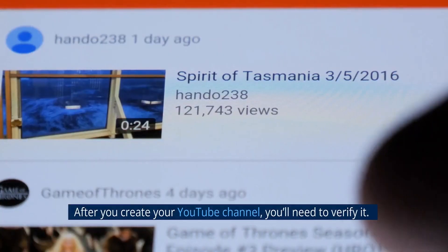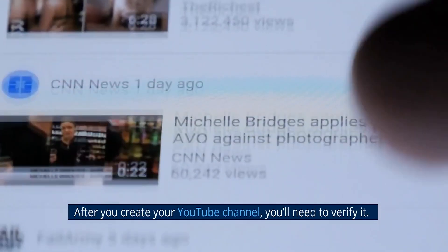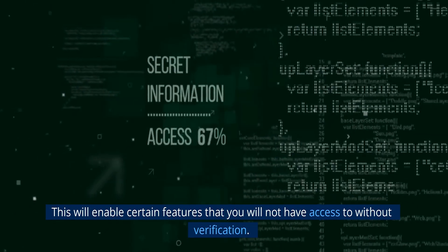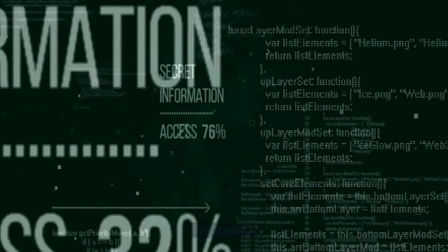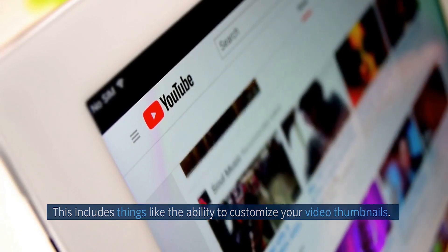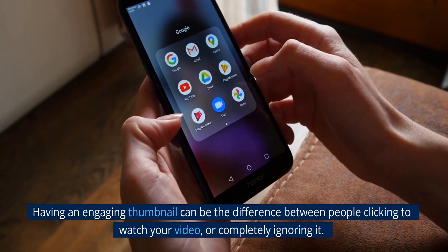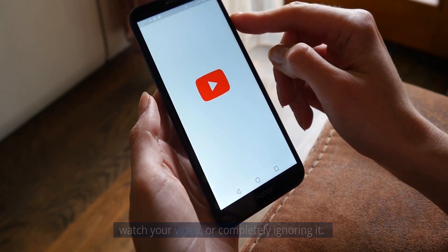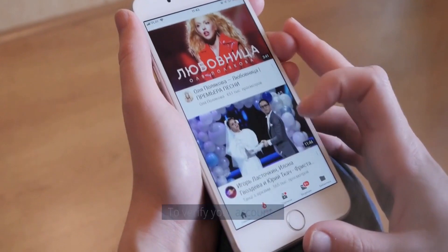After you create your YouTube channel, you'll need to verify it. This will enable certain features that you will not have access to without verification. This includes things like the ability to customize your video thumbnails. Having an engaging thumbnail can be the difference between people clicking to watch your video or completely ignoring it.